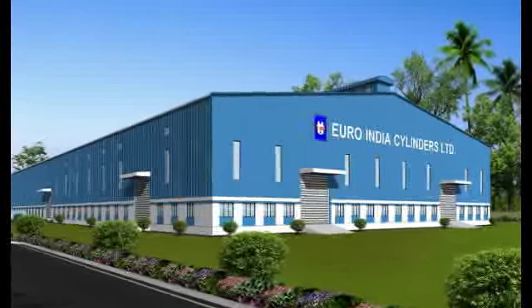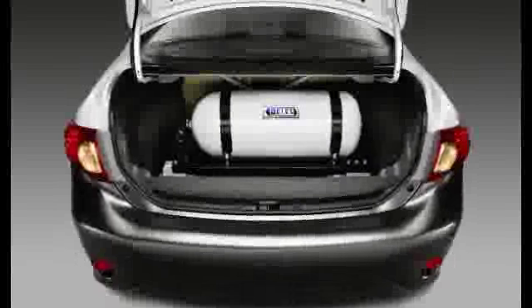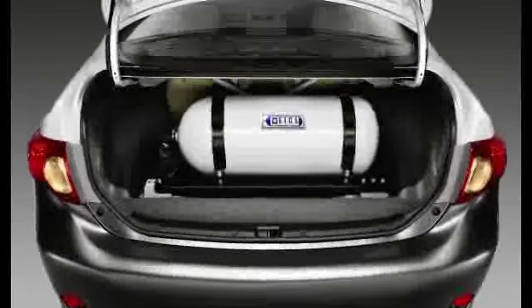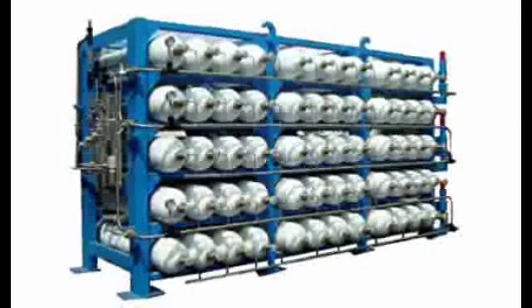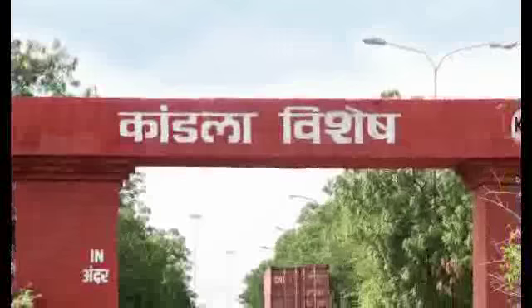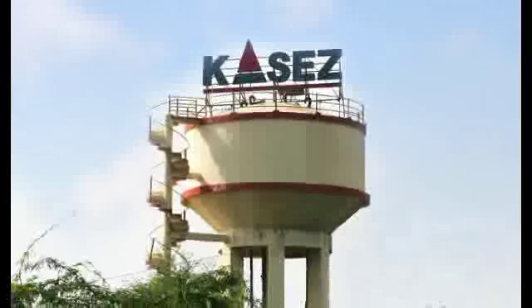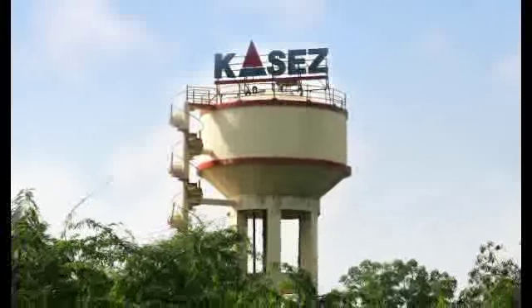It comes with the assurance and experience of the Euro Group, manufacturing high-pressure cylinders for CNG on-board application for automobiles, cascades and cylinders for industrial gases at its plant at Kandla Special Economic Zone (KASEZ), Gandhi Dham, Kach, Gujarat, India.